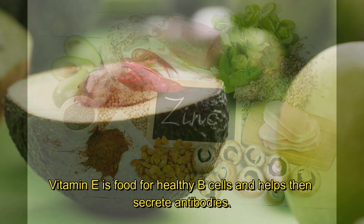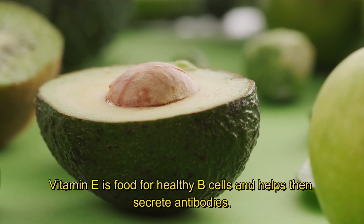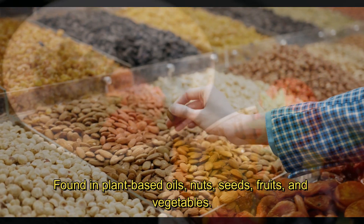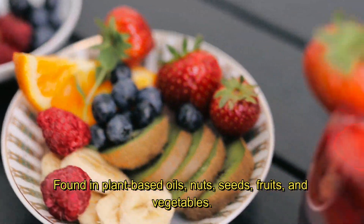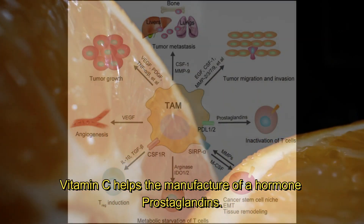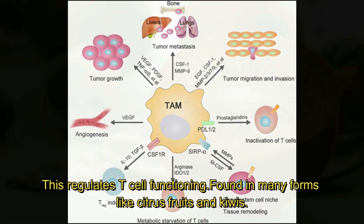Zinc is found in red meat, poultry, oysters and other seafoods, nuts, grains, and dairy. Vitamin E is food for healthy B cells and helps them secrete antibodies; it is found in plant-based oils, nuts, seeds, fruits, and vegetables.